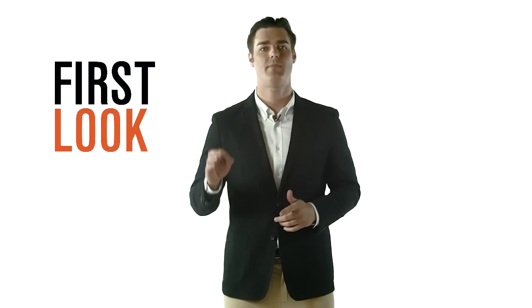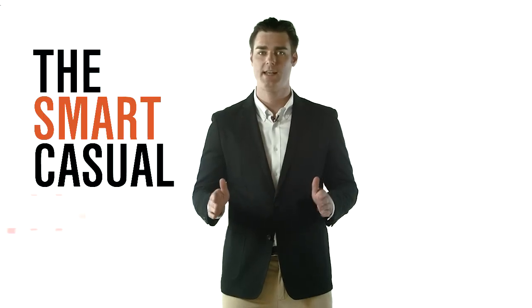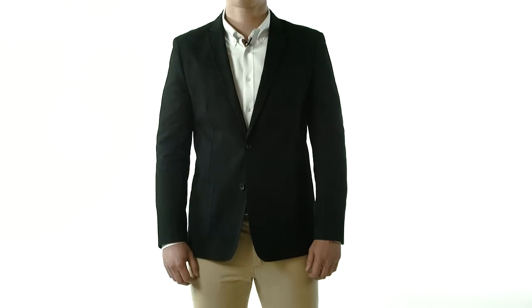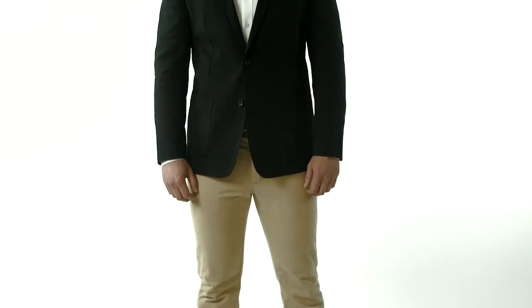The first look is the most dressy of the bunch. This look is perfect for date night or any other smart casual affair. Take a pair of khaki chinos and a white oxford shirt and throw on your navy blazer. You can even add a knit tie depending on the activities of the evening. You can wear this with some desert boots or loafers.